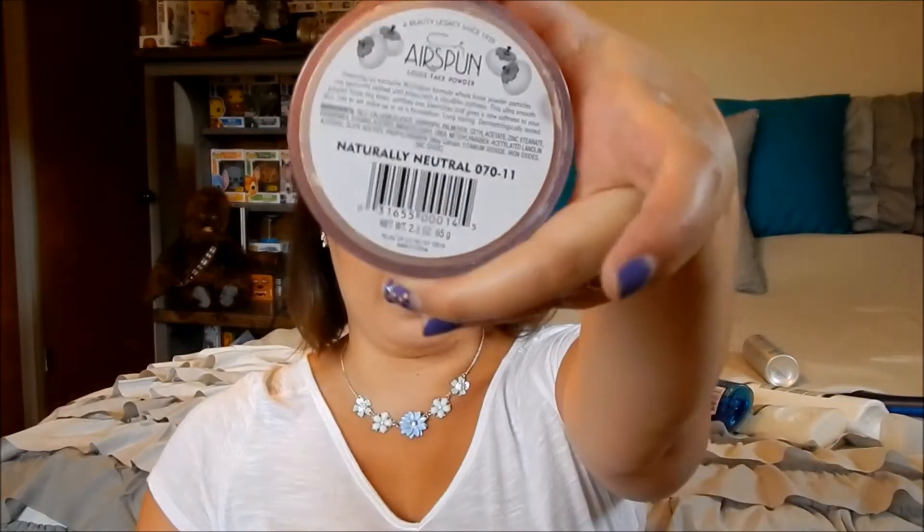The next thing is the Suave firm control hairspray — this is my absolute favorite hairspray ever. I've repurchased this so many times. I also purchased the Suave anti-humidity hairspray, which comes in a gold bottle. It's supposed to calm frizz and flyaways and keep your hair straight and humidity-free for like 48 hours. You guys have seen that and will be seeing it in upcoming empties. I definitely love and recommend it.